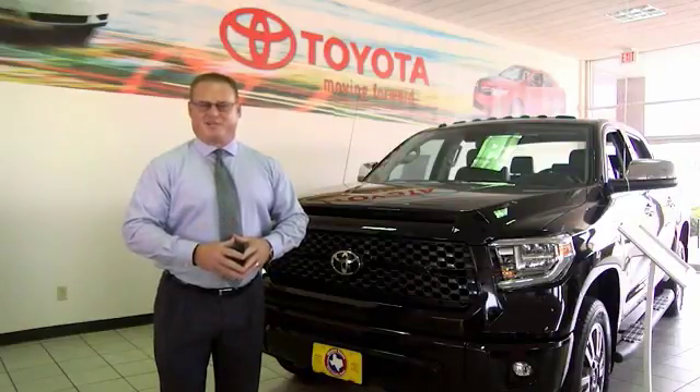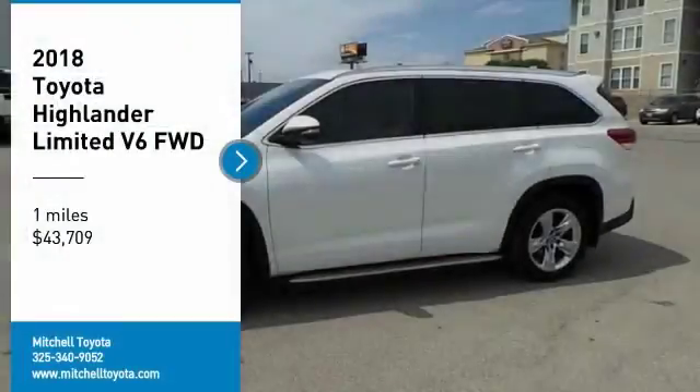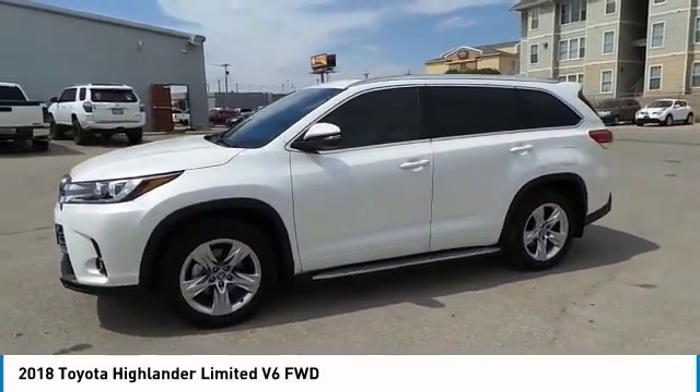General Manager here at Mitchell Toyota in San Angelo, Texas. Thanks for taking a moment to review this brief video. Looking for the right vehicle? Check out the 2018 Highlander. The Highlander is the SUV that's thought of everything.